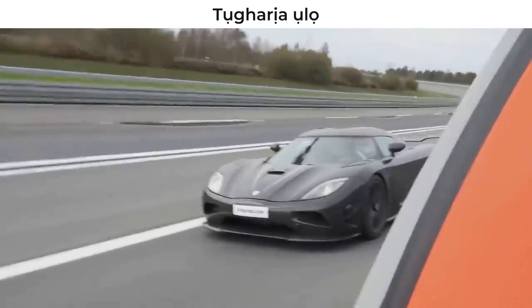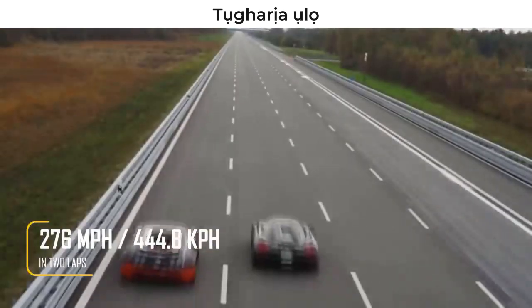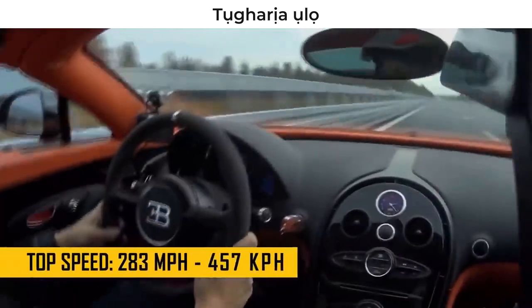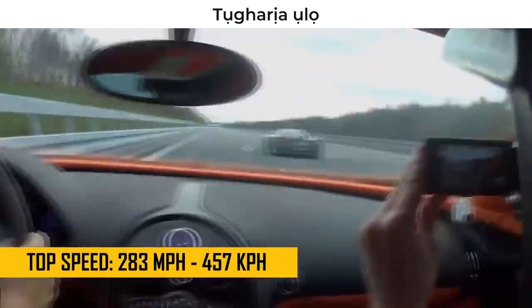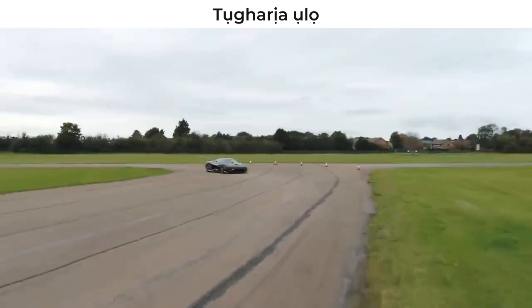As a result, they managed to hit 276 miles per hour by averaging 2 laps, but with a top speed of 283 miles per hour. What an incredible mark!